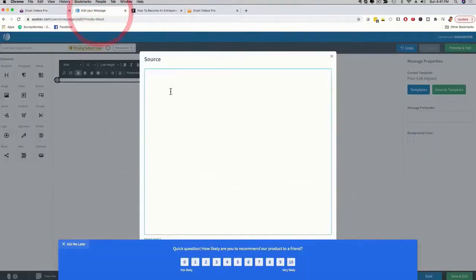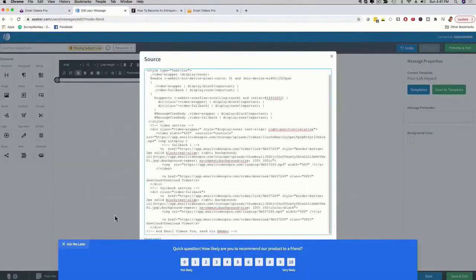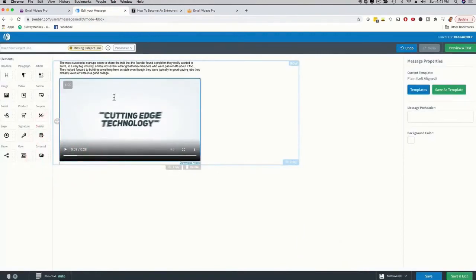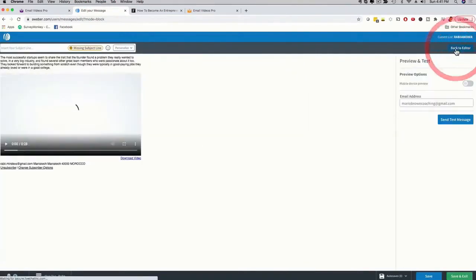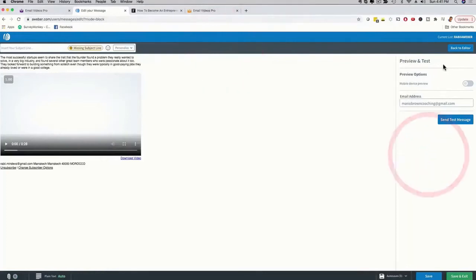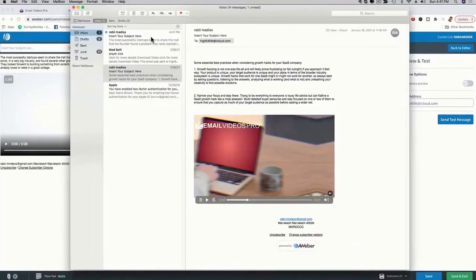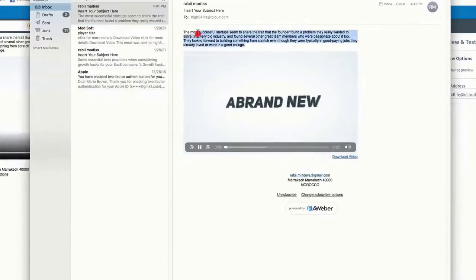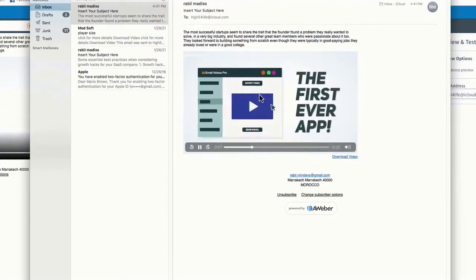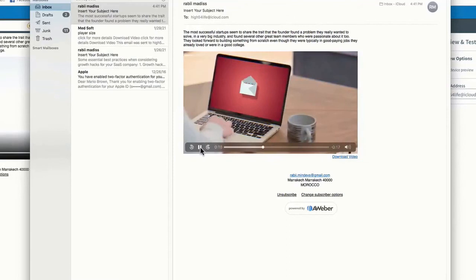I click on 'Preview and Test,' send a quick test email by copying my email address and entering it, then click 'Send Test Message.' The test message is on its way. Going back to my inbox, the email arrives — I click on it, see the text I pasted, and the video is playing beautifully. It just takes a couple of minutes to do this, step by step. You can customize things and have a video playing in real time, right inside the email.